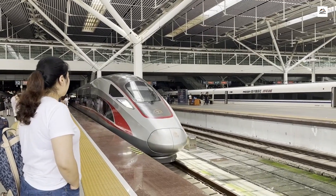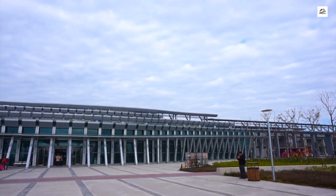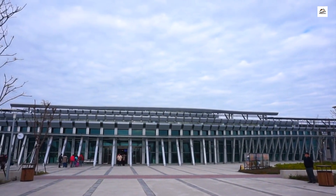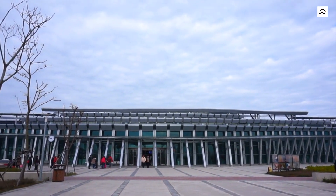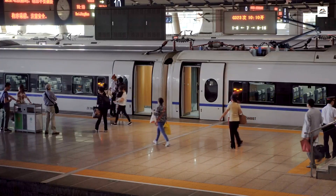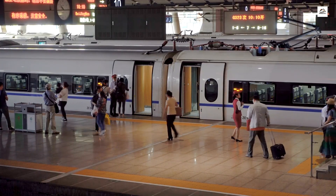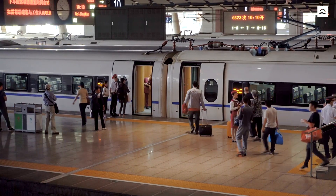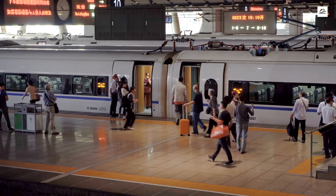Boarding the train has never been easier. The Taiyuan Shijiazhuang High-Speed Railway utilizes QR code scanning technology for instant boarding. Passengers simply scan their codes at designated entry points, eliminating the need for physical tickets and streamlining the boarding process for a quicker and more efficient start to the journey.